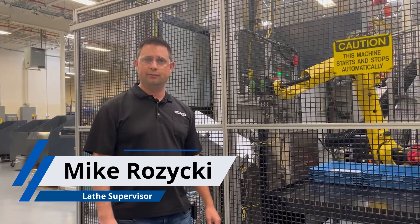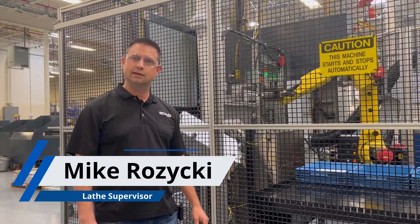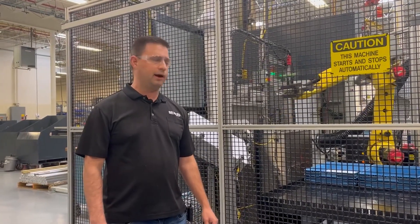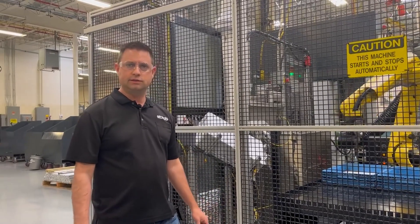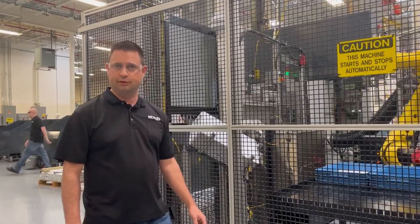Hi, my name is Mike Rozicki. I've been working here at Staub for 10 years. I've been running the Turning Center department for six years, and what we strive to do here is continuous improvement.